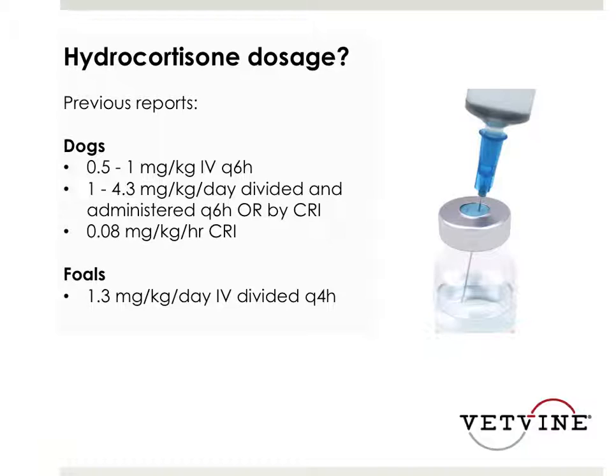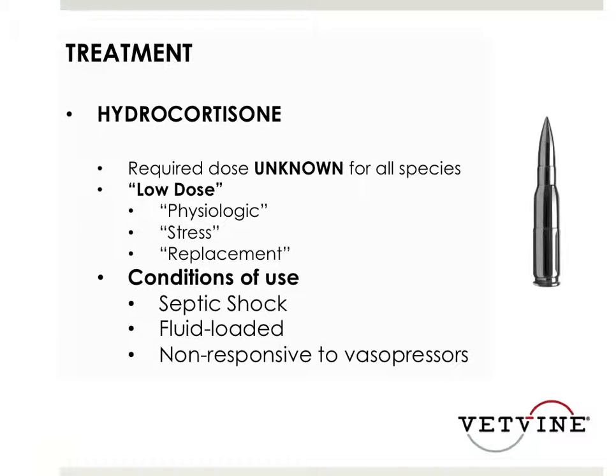You would scale your dose accordingly. A tenth of the pred dose would be what you would give since dexamethasone is ten times as potent as pred. Hydrocortisone is the gold standard for treatment. I generally use it if I have a pressor-resistant, fluid-loaded, hypotensive animal in front of me. And if you don't have hydrocortisone, you can probably use prednisone or dexamethasone.